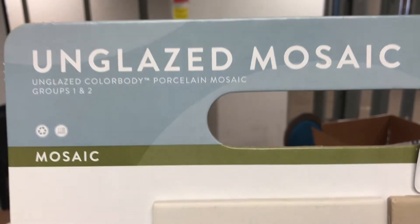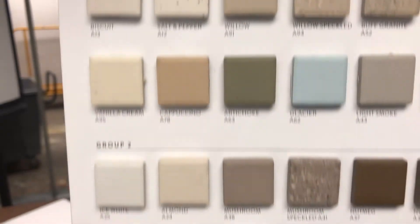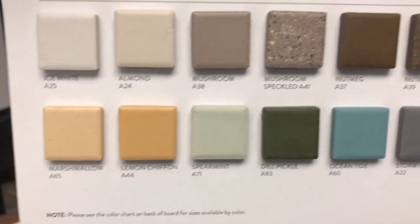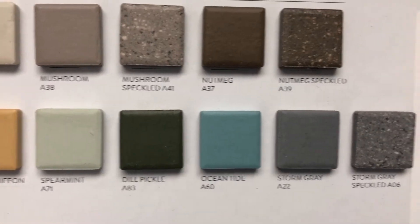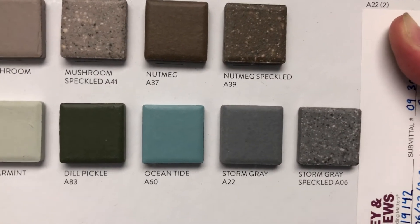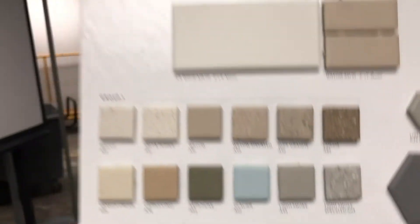If you were an unglazed mosaic tile, what would you be? Would you be Marshmallow, Lemon Chiffon, Spearmint, Dill Pickle, Ocean Tide, Storm Gray, or Storm Gray Speckled? It's like a BuzzFeed quiz, isn't it?